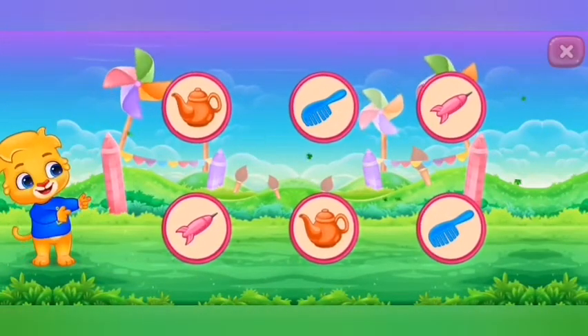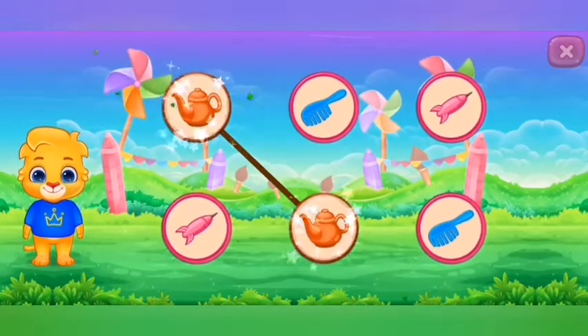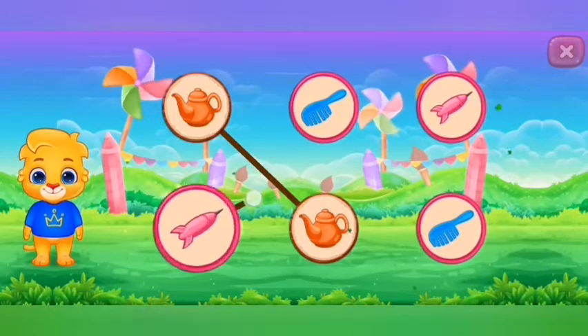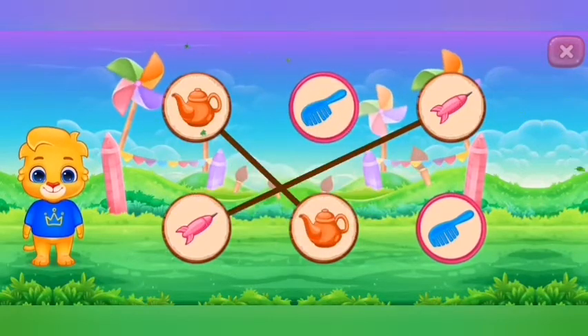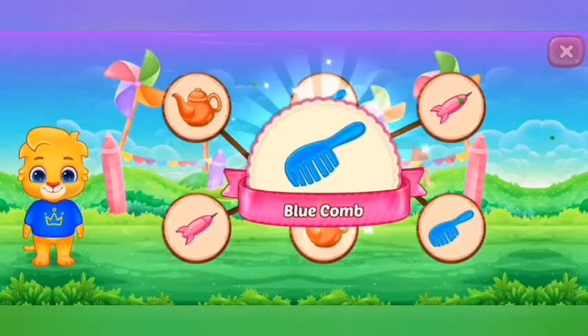Match the colors. Orange kettle. Pink dart. Blue comb. Woohoo!